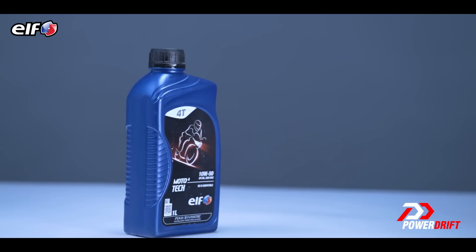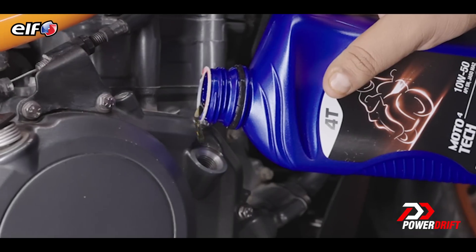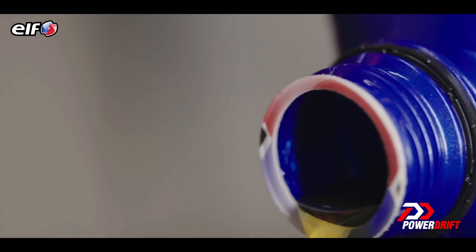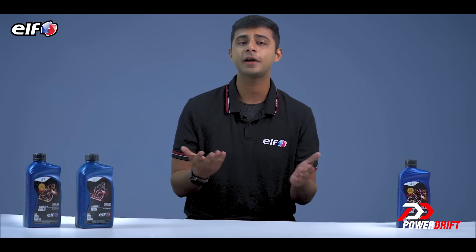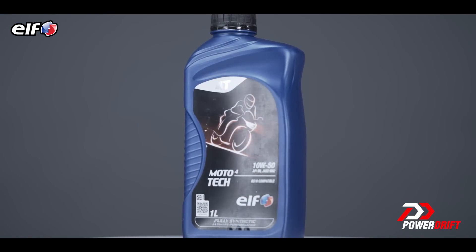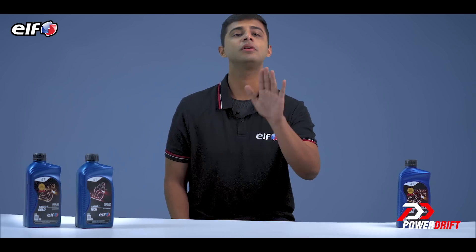In this episode, we look at the different types of engine oils: synthetic, semi-synthetic, and mineral oil. Which one should you go for? What good quality bike engine oil can do is lower fuel consumption, reduce carbon emissions, enhance engine protection, and minimize wear and tear. These are qualities that every ELF engine oil delivers, regardless of whether it is a synthetic, semi-synthetic, or mineral engine oil.